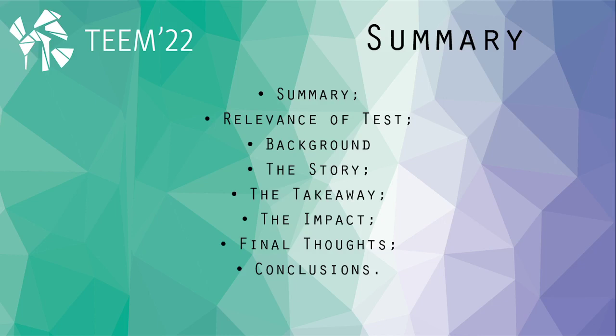We will cover the background the researchers have in test related subjects, the story that inspired this article, our takeaway from that story and the impact that story has on the environment. At the end we will make our final thoughts about this experiment and draw our conclusions.